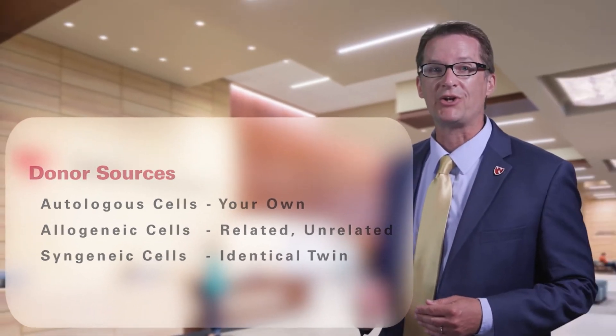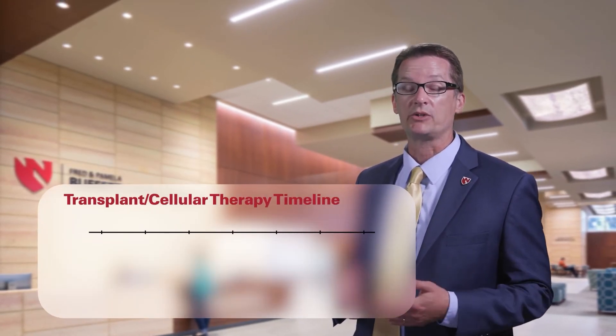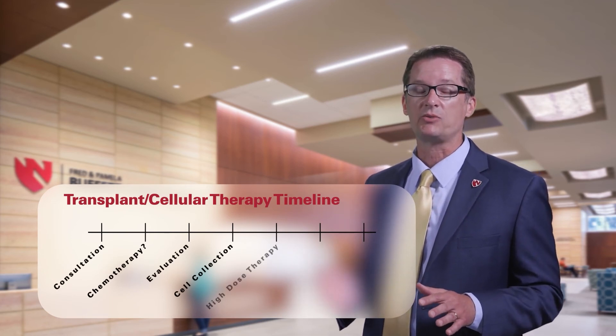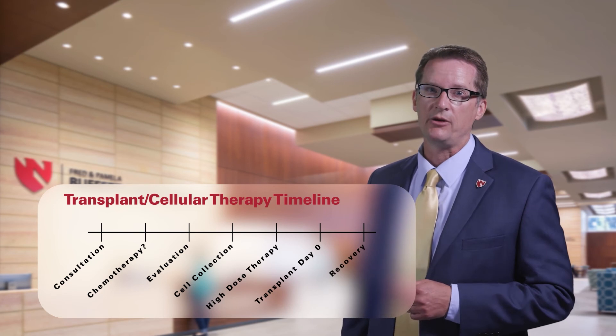The following information is based on a typical transplant timeline. We will discuss each part of the transplant process throughout this video. The length of time it will take to complete this process will vary for each person, and your doctor will be able to help determine the length of time for you.